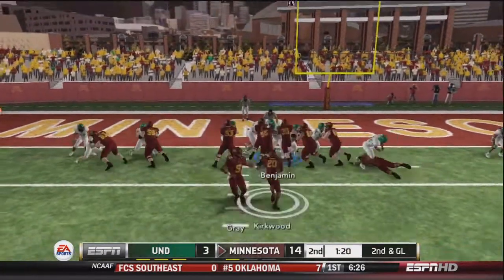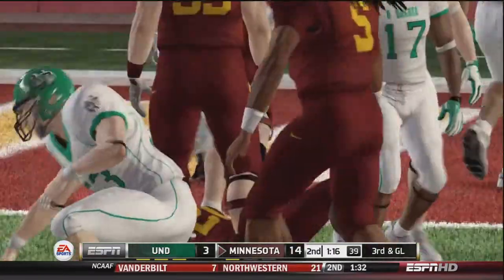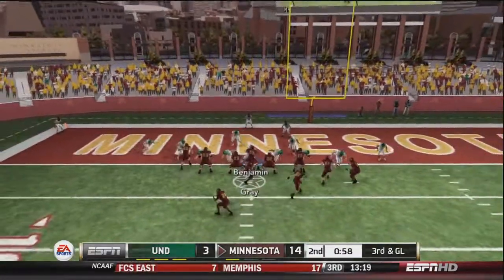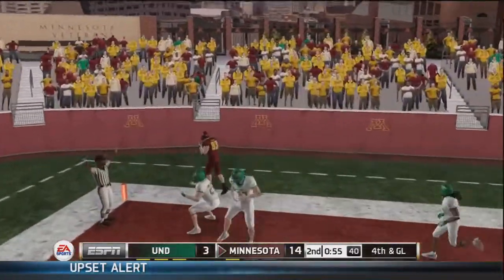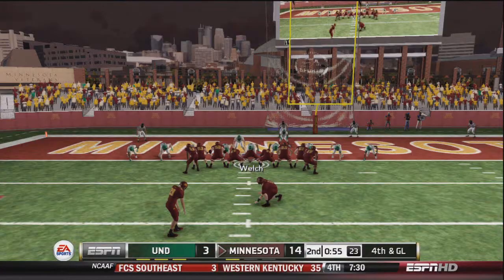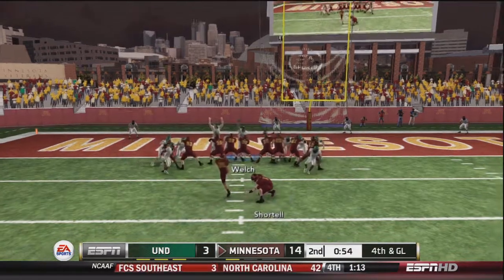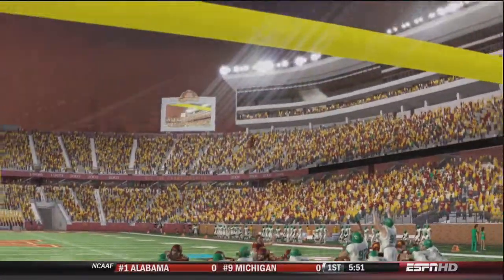Second and goal — we're stacking the goal line and Kirkwood would be stopped short of a touchdown. Third and goal, they go back to pass, and luckily pressure gets in Marquise Gray's face, enough to make him make a bad pass. Awkward angle field goal, but it goes through. It's a 14-point game now — we held them to a field goal at least.